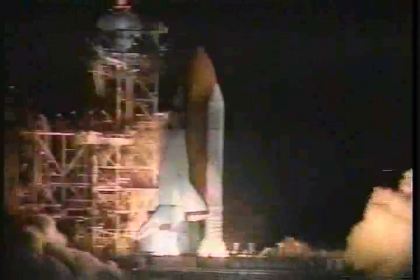5, 4, 3, 2, 1. And we have liftoff. Liftoff of the Space Shuttle Endeavour on an ambitious mission to service the Hubble Space Telescope. Roll program, Houston.